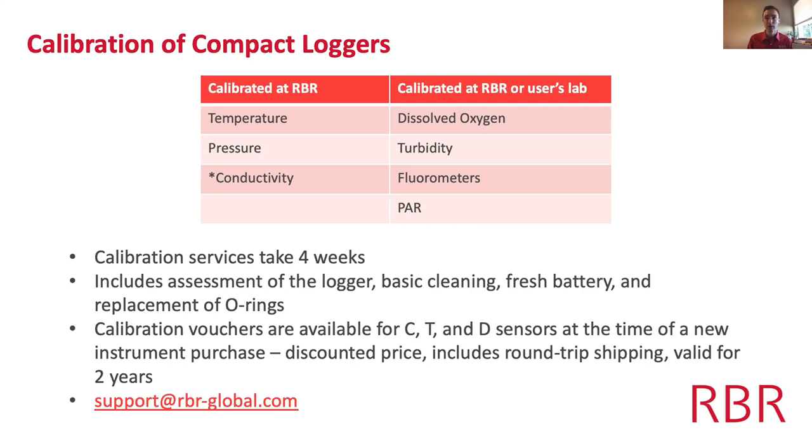This is called a calibration voucher — ask your sales rep if you're interested. You can also get detailed quotes from our support department by emailing support@rbrglobal.com.